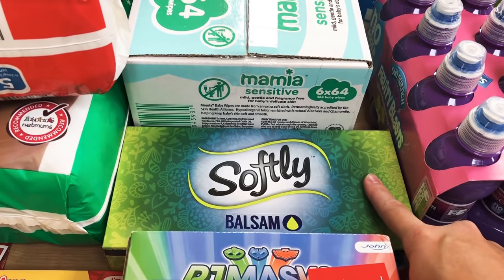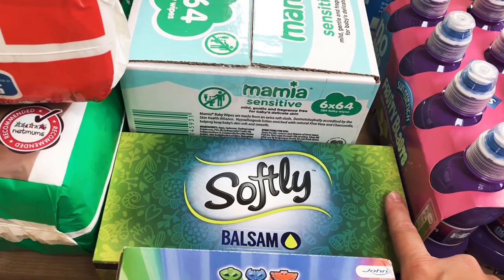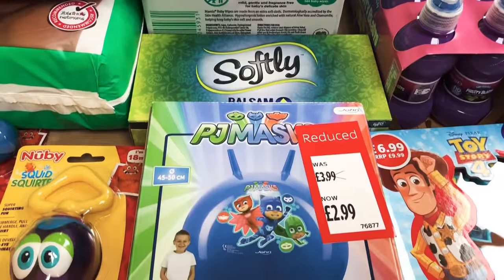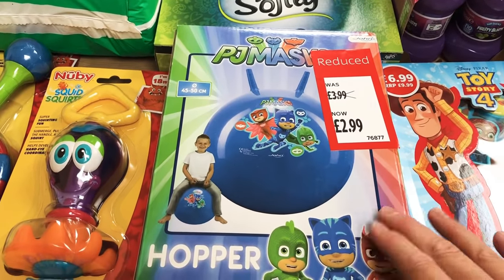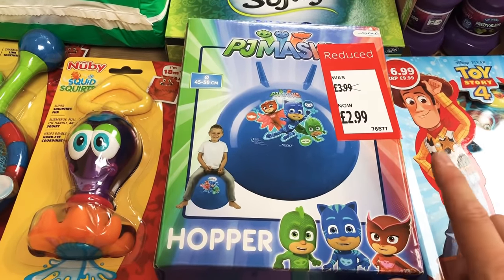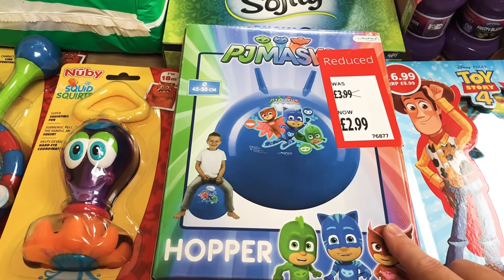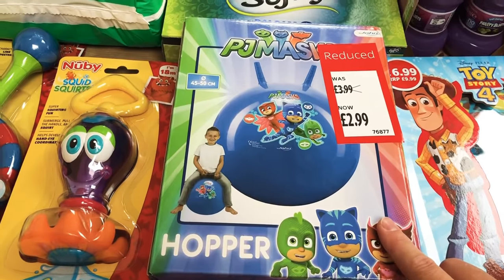A box of Balsam tissues because my son started school a grand total of three days ago and is already coming down with the lurgy. I got one of these PJ Masks hoppers — I think we used to call them a space hopper. I'm starting to put away for Christmas and this was one of the things I got today, £2.99. My son's got one around his grandparents' house and absolutely loves it so I thought I would get one for his stocking.